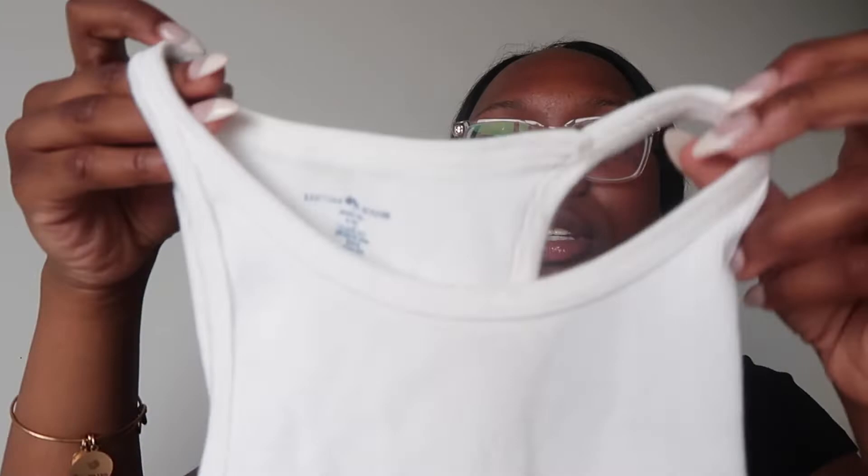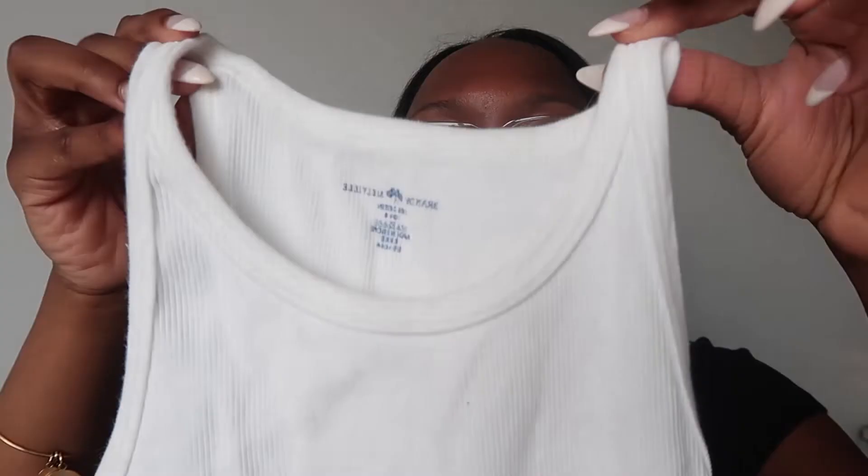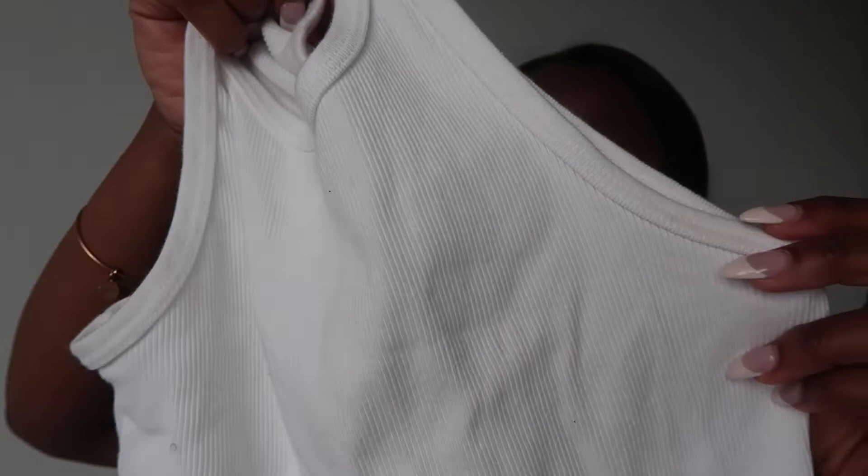The next tank top is the white version of the black tank top I just held up. It's super cute, I just don't like wearing it because it does look like a wife beater. But I think I'm just going to try to get some nice track pants this summer and put this on with some sneakers — I think that'd be super cute.